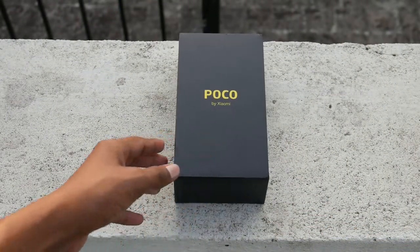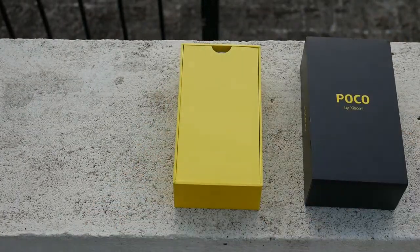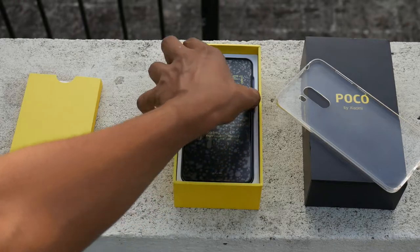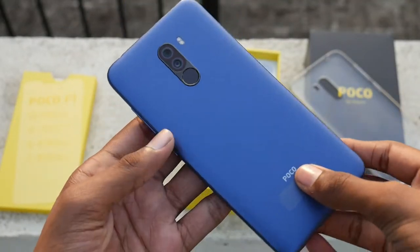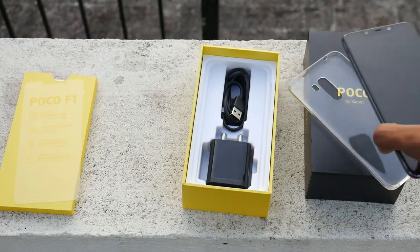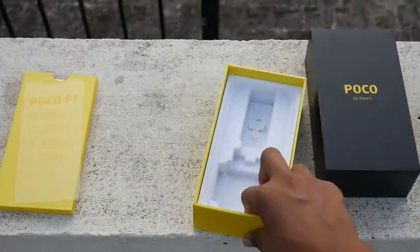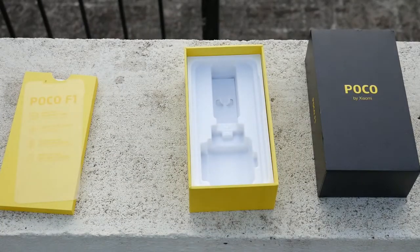The yellow and black colors combined together look stunning and different from usual boxes. First we get our regular leaflets with the case pre-included, which is great. The case is rubberish and gives some grip — nice move by Xiaomi. Keeping that aside, we get the POCO F1 itself in the steel blue colored variant with 6GB of RAM and 64GB of storage. We also get the Quick Charge 3.0 supported adapter, a USB Type-C cable, and the SIM ejector tool.